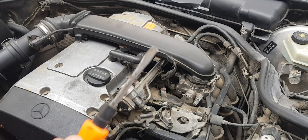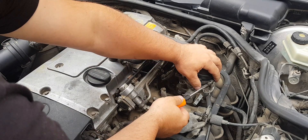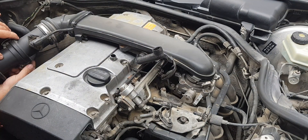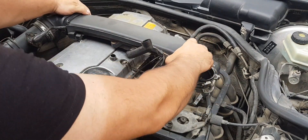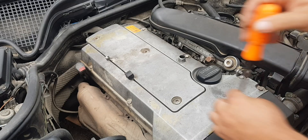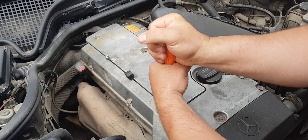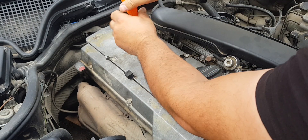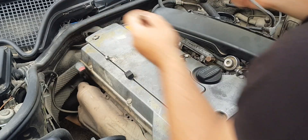The main things that indicate malfunction in the spark plugs: the engine is unstable and generally rough, especially in wet weather. Fuel consumption increases, engine power decreases, and jerking or dipping appears, especially when you press the gas pedal sharply.